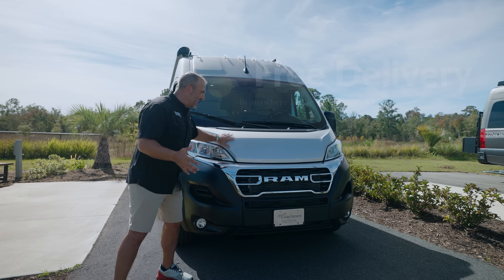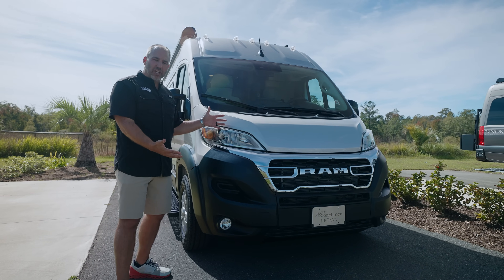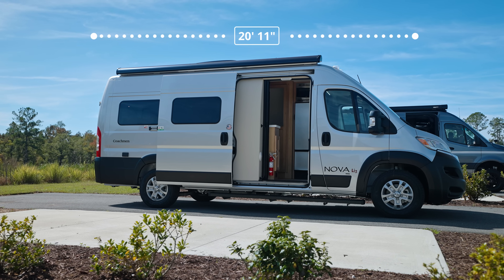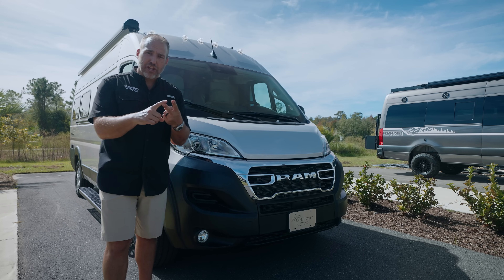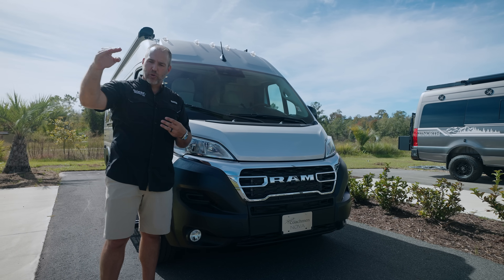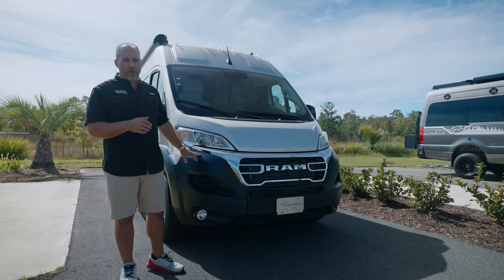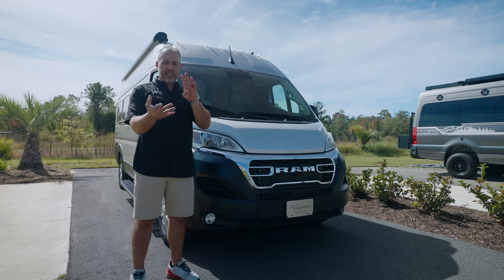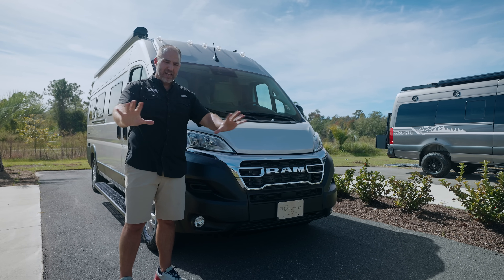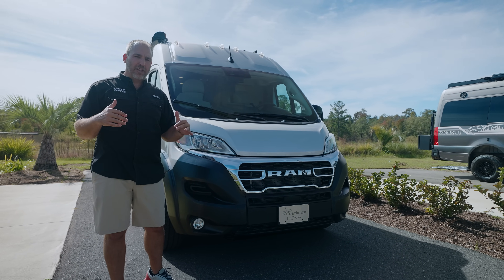If somebody doesn't want to come here to Florida, we deliver for free to your front door anywhere in the country. This is the Coachman Nova on the ProMaster chassis — 20 feet long. Coachman has three different floor plans: the Galleria is on the Mercedes at 24 feet, the Beyond is on the Ford Transit at 22 feet, and this Nova is on the ProMaster at 20 feet. What I love is that Coachman doesn't skimp because this is the smallest one — they give you the same cabinetry, insulation, lithium, electronics, everything from the Galleria down to the Nova. It's all the exact same.